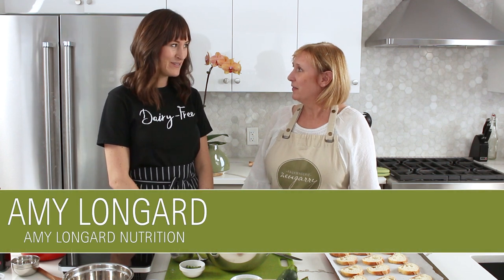Hi there, it's Linda Turner from Fromagerie Zengary in the kitchen with Amy Longard from Amy Longard Nutrition. Thanks so much for being here with us. Thanks for having me. So excited!